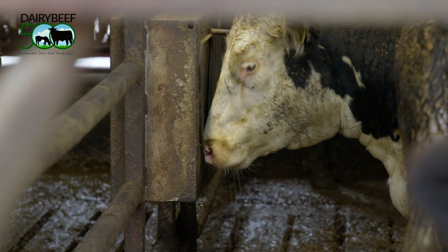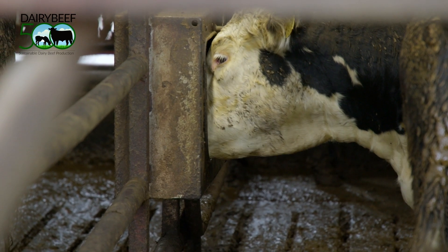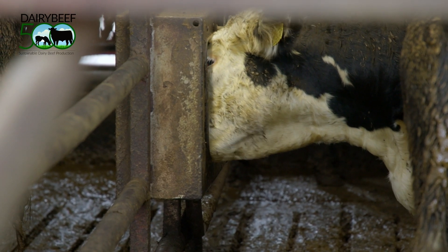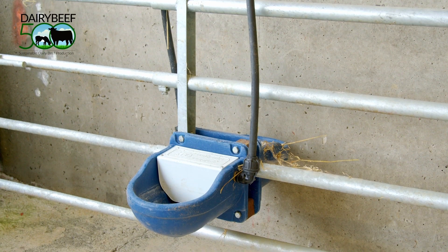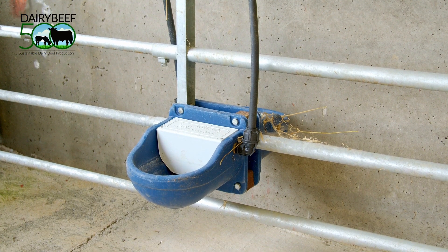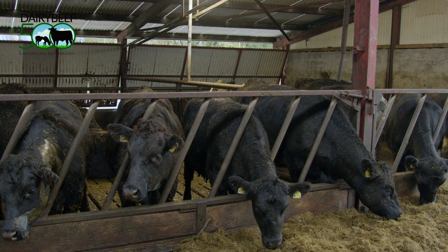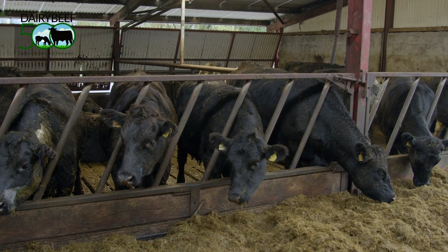Water allowance is highly important to ensure cattle are able to achieve the required levels of feed intake. Drinker size and type will have a huge effect on this. Animals should always have access to clean water. Small nose-type drinkers are not suitable for finishing cattle that are on high concentrate diets, as finishing cattle require high levels of water per head per day.